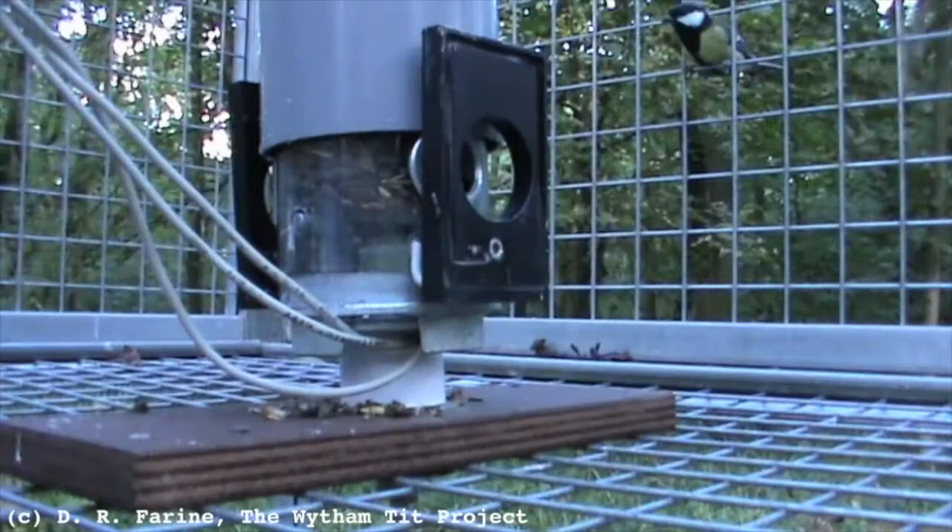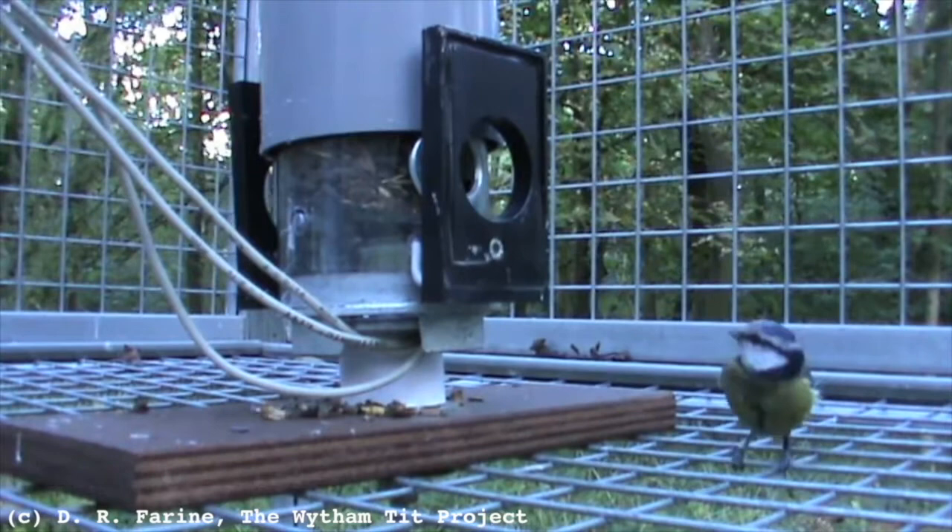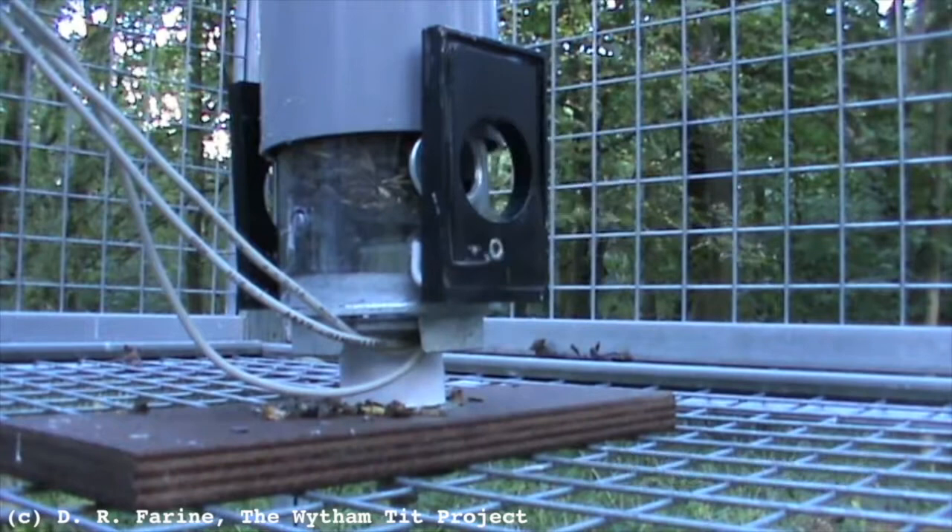One of the ways we study songbirds in Wytham Woods is by equipping each individual with a leg ring containing an electronic tag. Every time a bird comes to a bird feeder, we get a record of its ID and a time-stamped feeder visit, which allows us to analyze their foraging behavior in great detail. We found that birds differ in how they use these feeders — there are binge eaters and grazers. Binge eaters come to the feeder, eat as much as they possibly can, leave, and come back later, whereas grazers feed throughout the day.